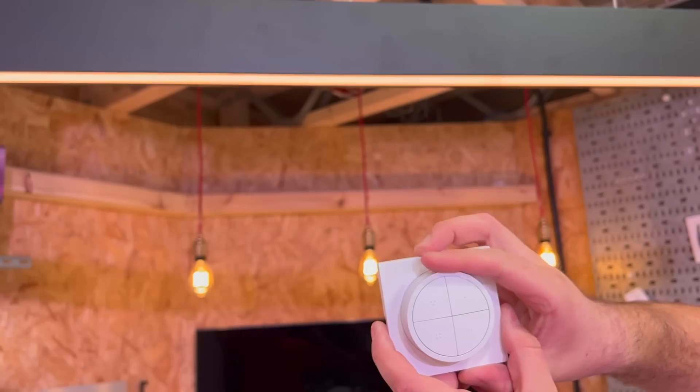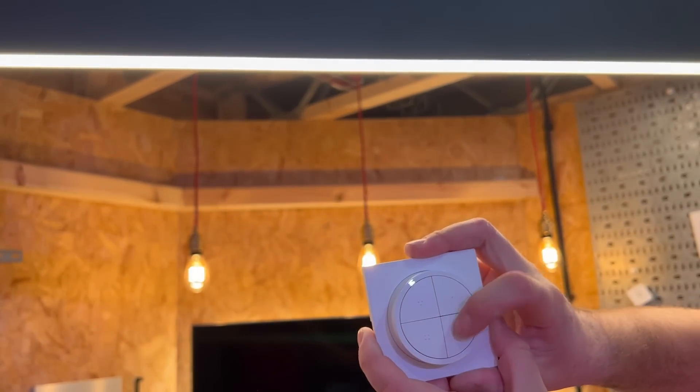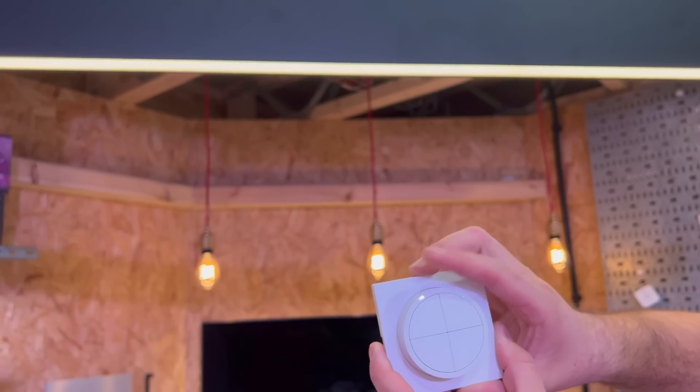One thing that's not in that video is this new tap dial switch, which we think is a great addition to the range. You can not only control this room, you can control other rooms in the house as well.